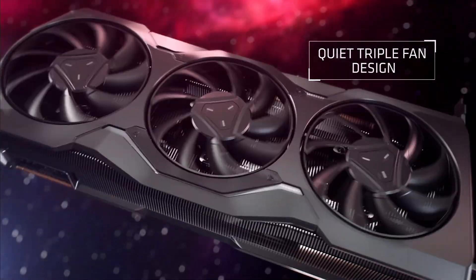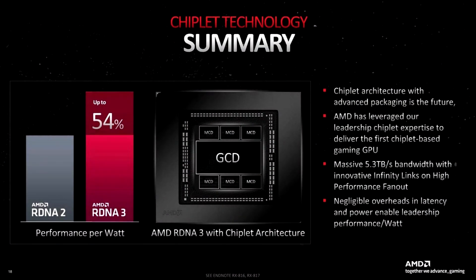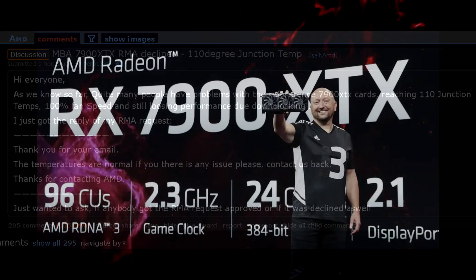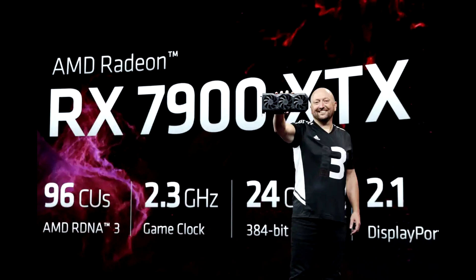From strange benchmark results, missed performance targets, driver-related problems, weird clock speed behavior, and now thermal issues from what could be a design defect of the GCDs and MCDs — this launch has definitely not gone the way AMD had hoped. And as I was making this video, another user on the AMD subreddit posted how they tried to RMA their card because of this exact issue, but were denied because AMD's RMA department claims the behavior is normal. For a $1,000 graphics card, that's not really acceptable. I have a feeling as more and more people start reporting the problem, AMD will have to eventually offer RMAs or maybe even send out thermal pad replacements.